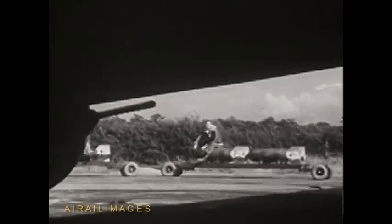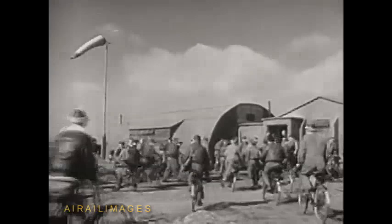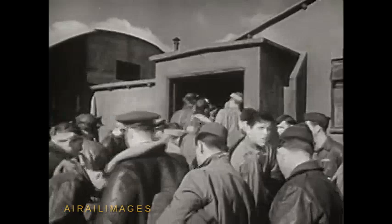Here is a motion picture record of the first all-American Flying Fortress raid over Europe. The men crowd into the operations hut, under the wind sock — traditional as the yellow flag of quarantine.